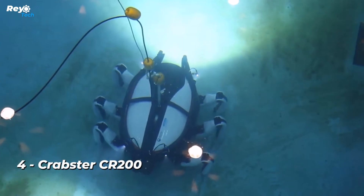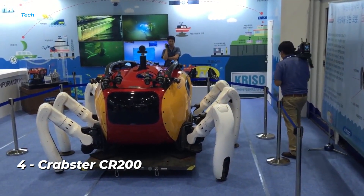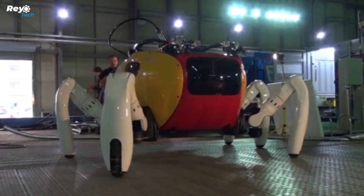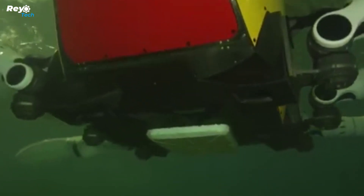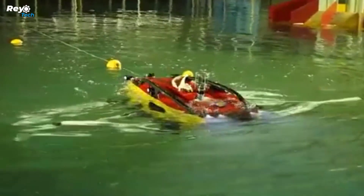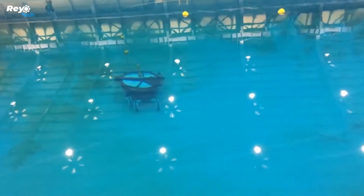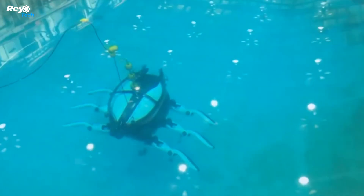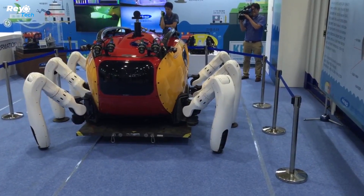Number 4: Crabster CR200. The maximum diving depth and mobility of underwater robots produced until now were very insufficient. Crabster, designed by South Korean engineers based on lobsters and crabs, has more advanced equipment than other underwater robots. With six legs that can move independently, it can grasp objects and carry them wherever needed thanks to clamps on its front legs. The upper-to-bottom ratio of each leg is designed to be three to four, as in lobsters and crabs, ensuring the robot is much more efficient in terms of energy.